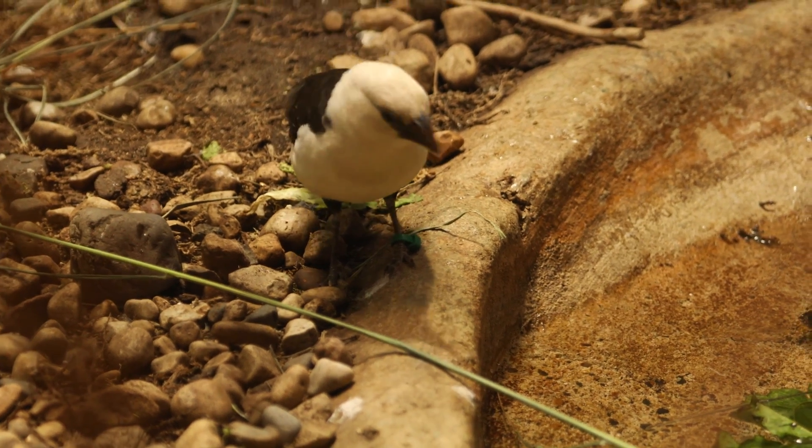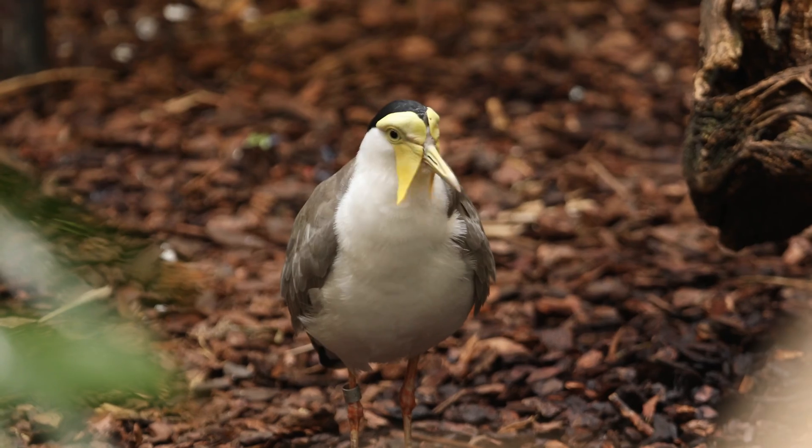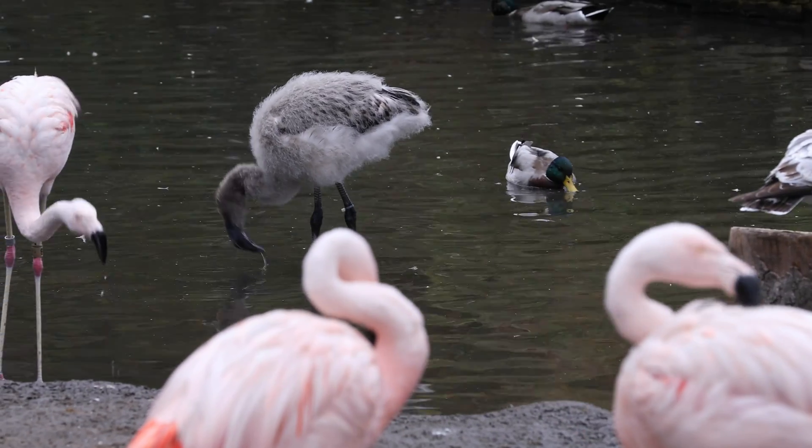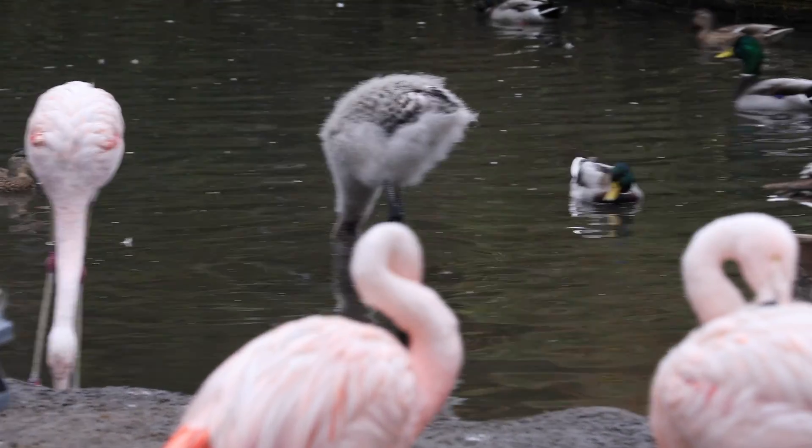Lincoln Park Zoo is home to 67 species of birds — almost 300 individuals — who live in many habitats from Waterfowl Lagoon to the McCormick Birdhouse.